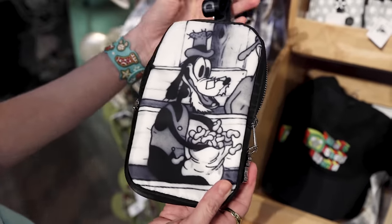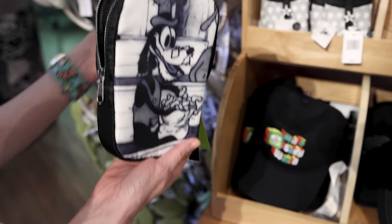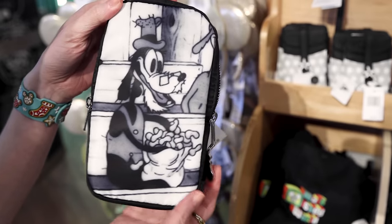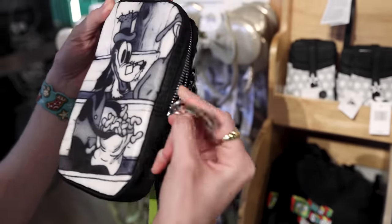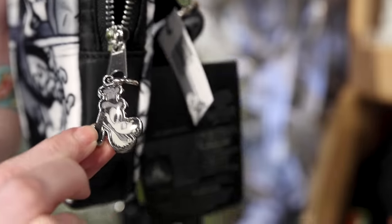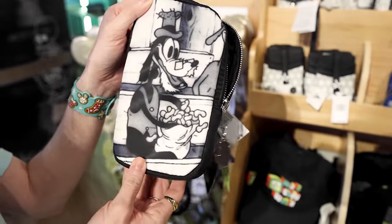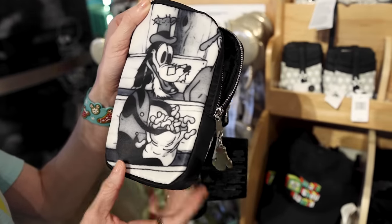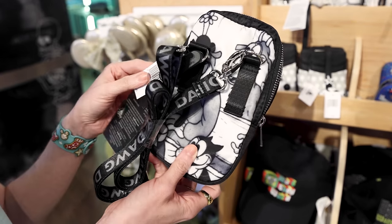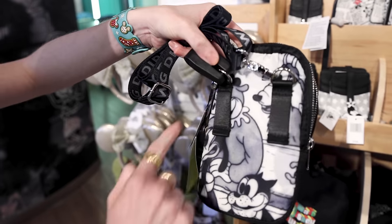I thought this was really interesting. It's a little nylon crossbody — you can hold your cell phone and money. It looks like Goofy, and he looks so strange. Look at the zipper pull. This is actually from the Goofy 90th Anniversary Collection, and I believe this is one of the first illustrations of Goofy. He's wearing glasses over his nose, and this little bag is $45. You could put it on your belt loops.